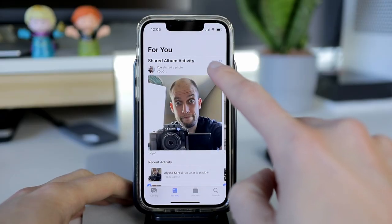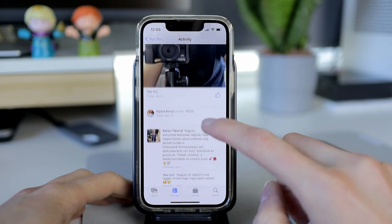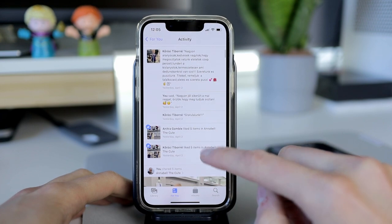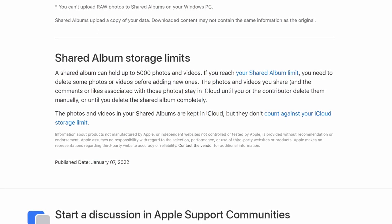On the For You tab you also have a Shared Album activity feed where you can see the uploads, the comments and the likes in one spot for all your shared albums. There is one massive benefit that I've never seen on any other platform: the shared album lives on iCloud, but it doesn't count against your iCloud storage.